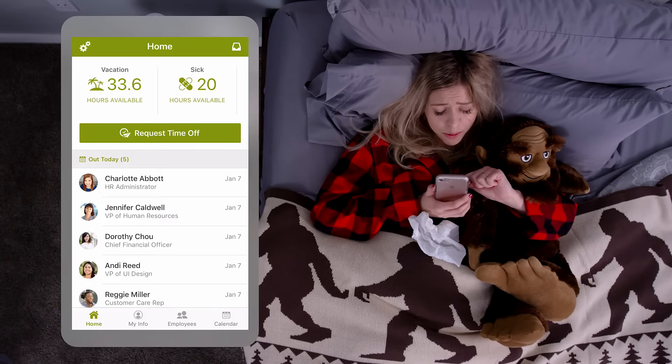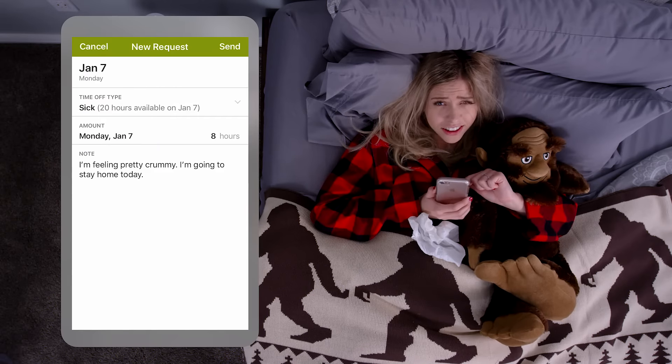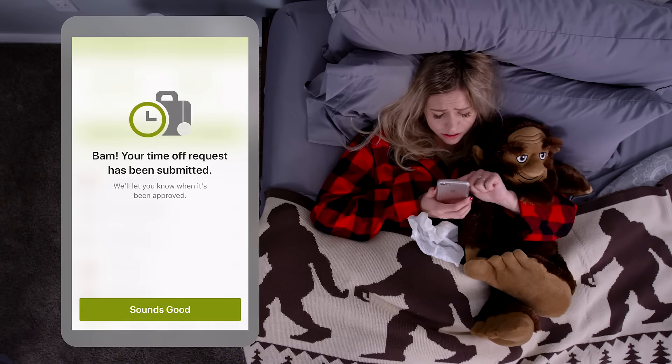One of the things you'll love about BambooHR is it's easy on the eyes and easy to use. It's HR software that people actually like to use. Let's talk manager access.